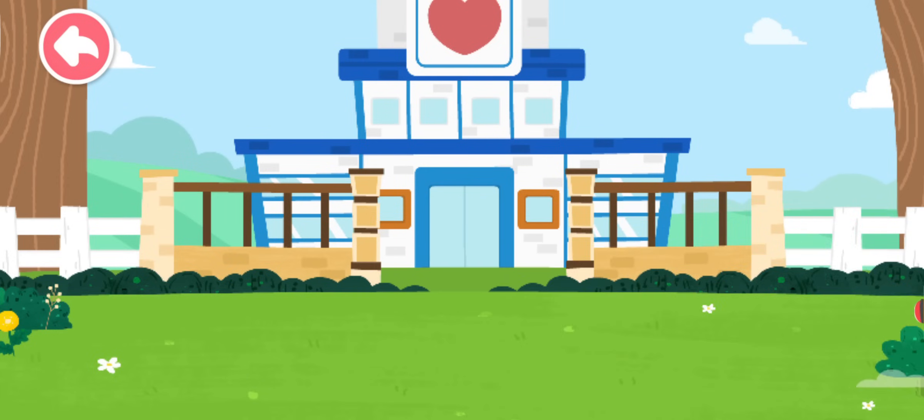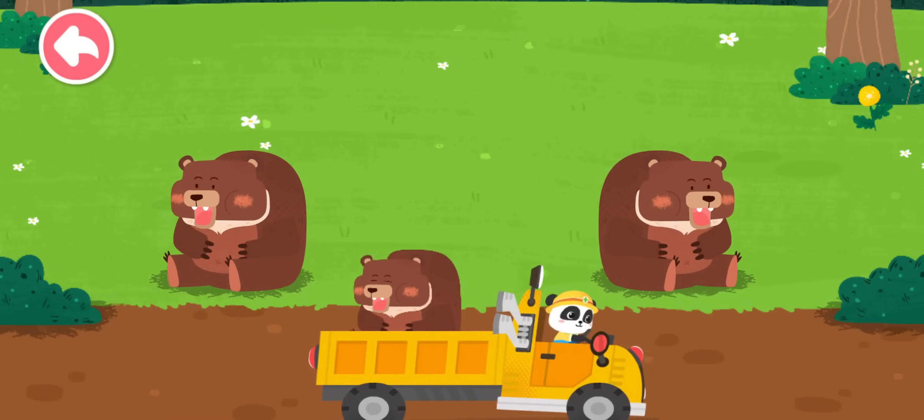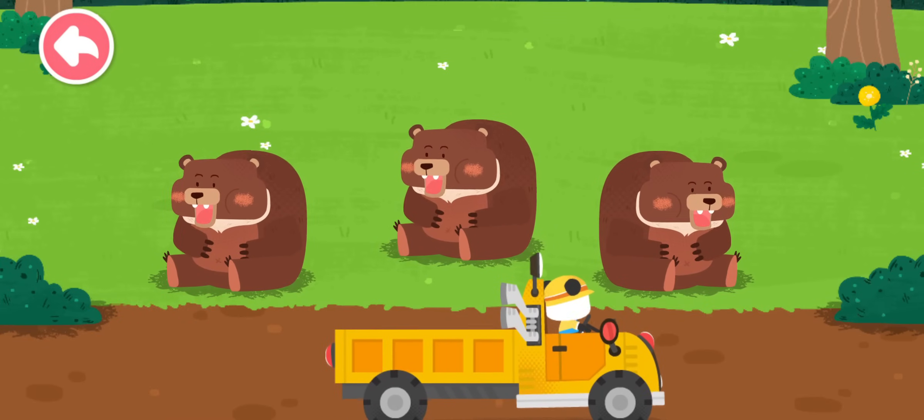Let's take it home! The brown bear lives in the forest! Goodbye, brown bear!